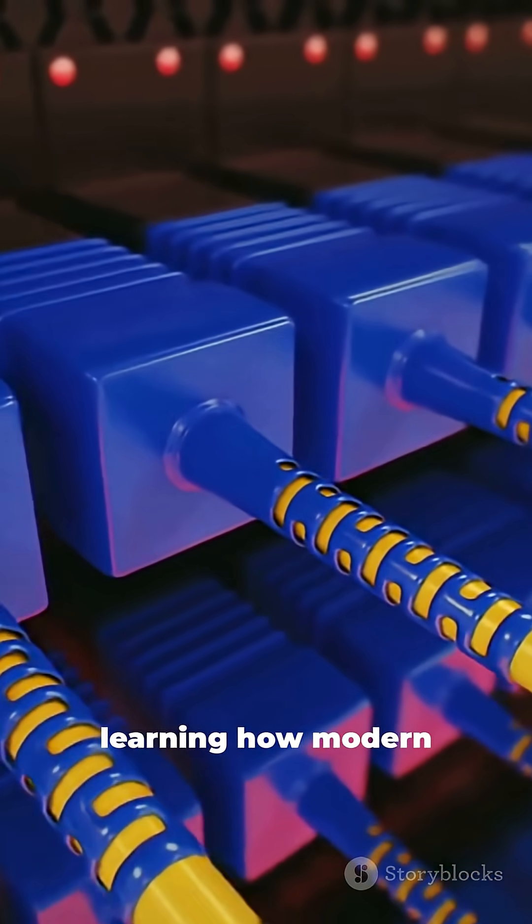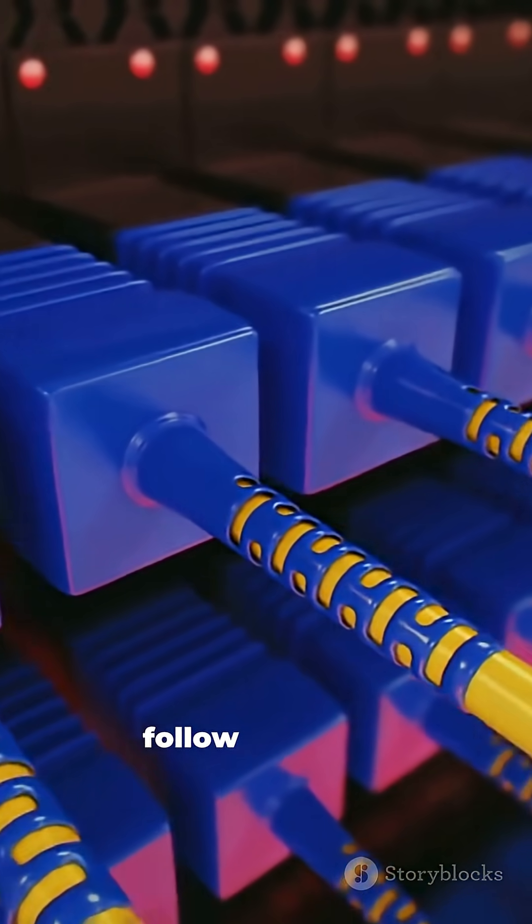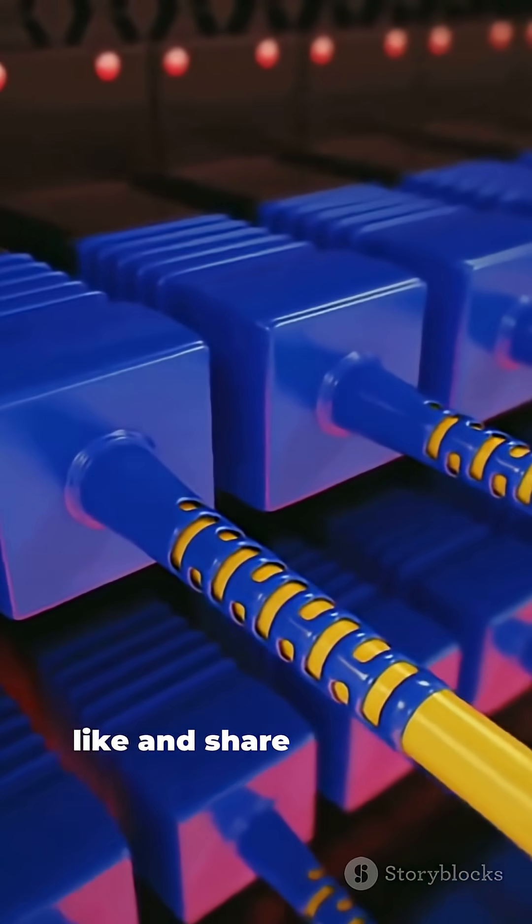So next time your Wi-Fi feels fast, remember — you're surfing on beams of light zipping through glass underground. If you love learning how modern tech actually works, follow for more and don't forget to like and share this video.